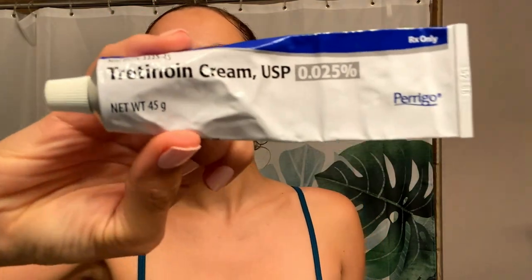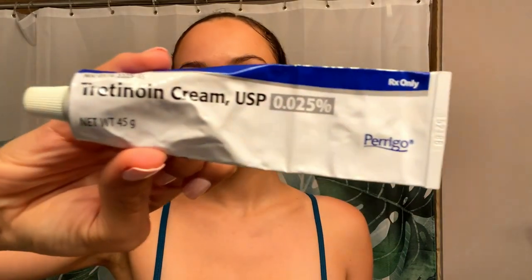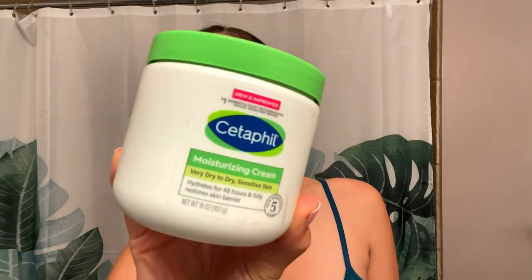Next, I apply the tretinoin. It's a cream at 0.025% strength. You do need a prescription for this, and this stuff is no joke — you saw what it did to my eyes. You only need a pea-sized amount. While I now use this every night or every other night, when you first start using it, you have to start with once a week, then twice a week, then three times a week, or else your skin will hate you. I spread it all around my face, avoiding super close to my eyes. Since this tretinoin does not rub in well, I apply this thick Cetaphil Moisturizing Cream to rub it in. It's not really a measured amount — it just depends on how dry my skin is feeling. And that concludes my night routine.